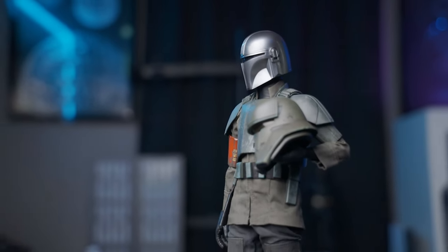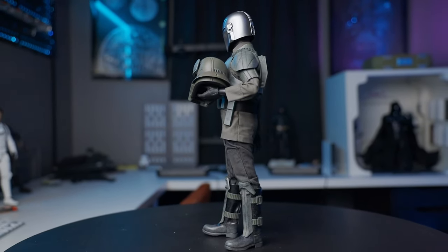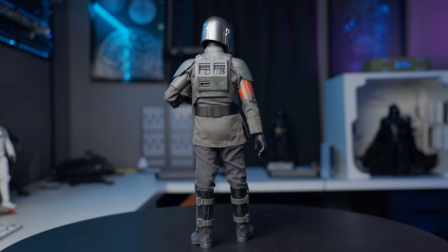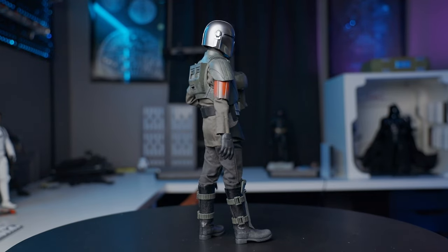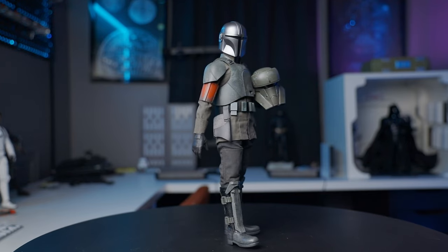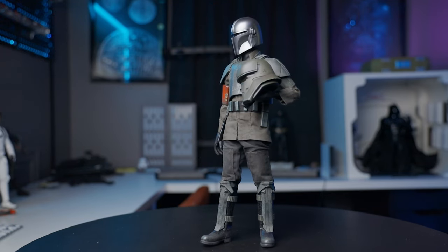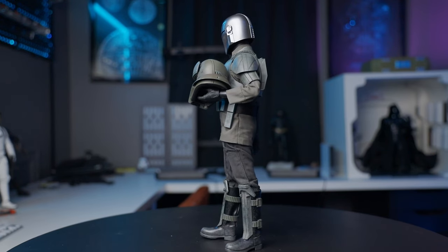I'll zoom this guy out so you can see what we're messing around with. I'm just having fun because we don't have our Pedro Pascal head sculpt just yet. This guy looks pretty stinking good despite that fact. The weathering on it I think is like 9 out of 10 — I really dig it, it's posable. We just need that transport trooper disguise version of this figure. Let's do some poses and have some fun.